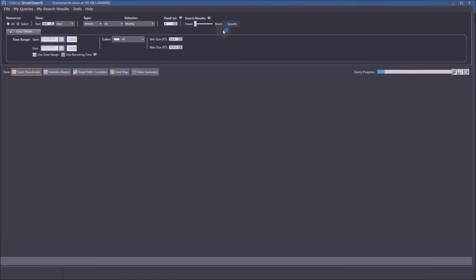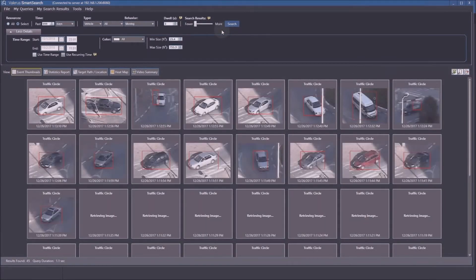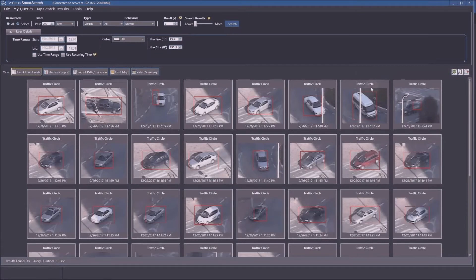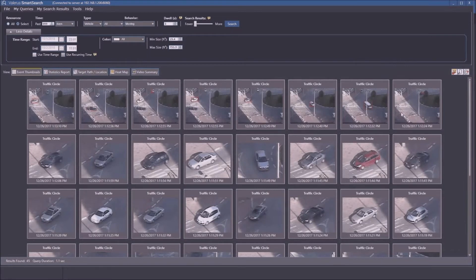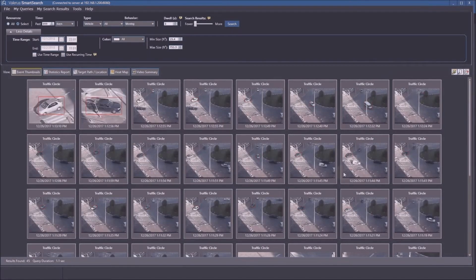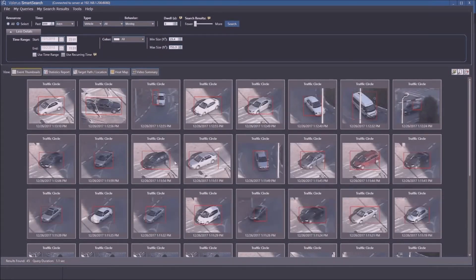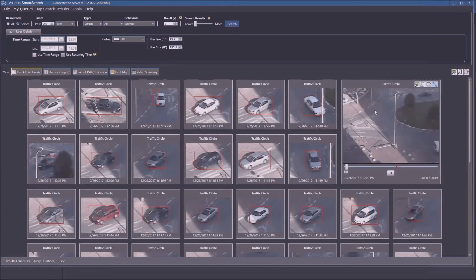Running the query, we get results displayed as thumbnails, zoomed in on the detected objects. I can toggle between zoomed and full-view. Now I'm looking at these results — very visual. If I'm looking for a specific vehicle, say that van, I can double-click it and immediately get a clip showing why it triggered the detection event we're looking at.